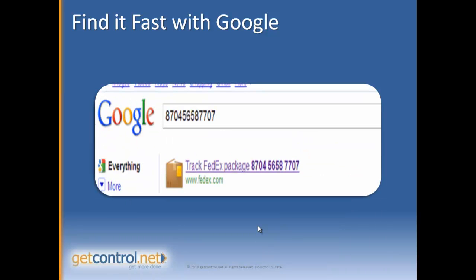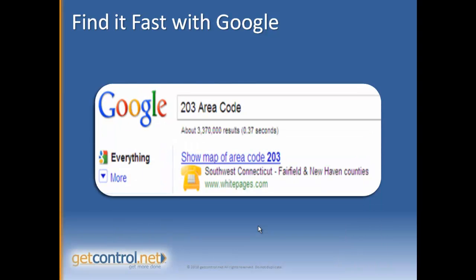On a business note, if you're trying to track an important FedEx or UPS package, all you have to do is go to Google and copy and paste that FedEx tracking number into the Google window and it will give you a complete update. You don't have to log into the website, which is really cool.